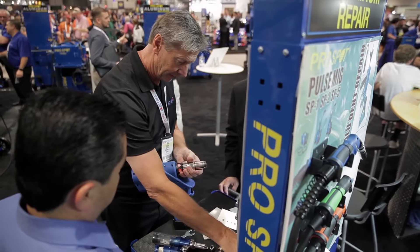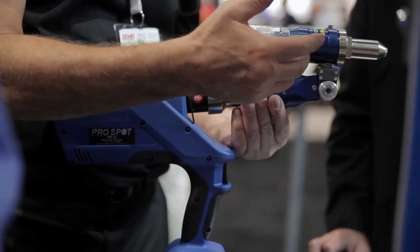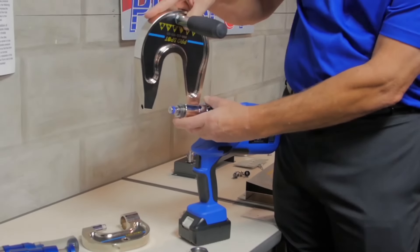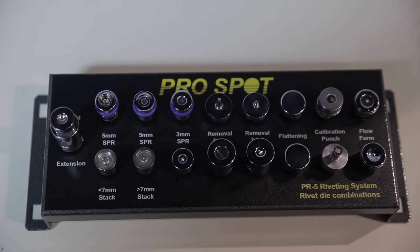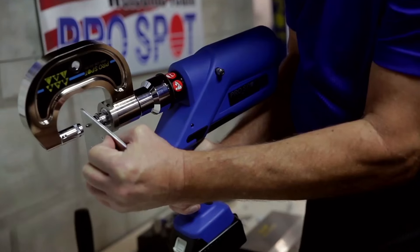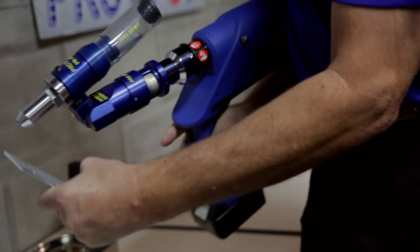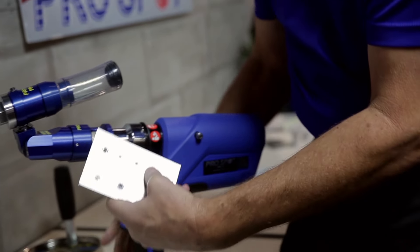We've also made a bunch of changes to our rivet gun. Our PR5 has new and improved updates ranging from small nooks and cranny things as well as new arms that reach deeper. We even have a brand new adapter that does blind rivets as well.